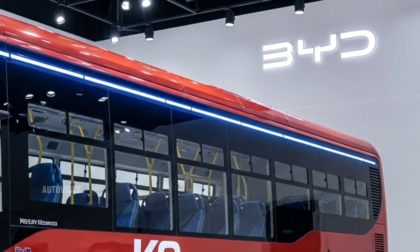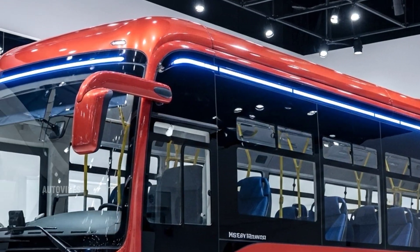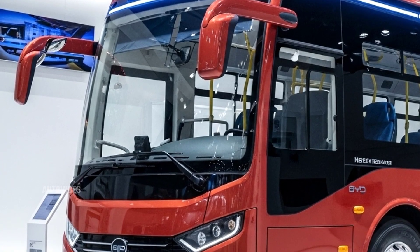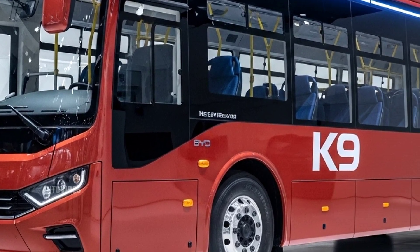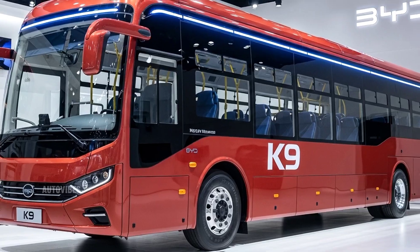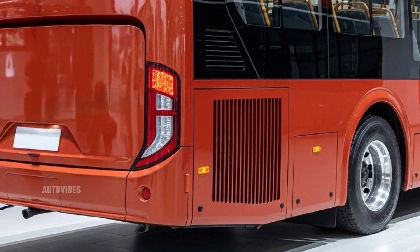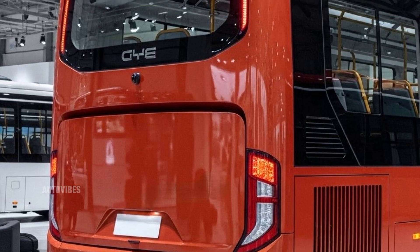When it comes to pricing, the base model of the 2026 BYD K9 is expected to start around $450,000, depending on configuration and regional subsidies. This price may seem high at first, but the total cost of ownership over several years, combined with government incentives for electric vehicles, often makes it a more economical choice in the long run. Additionally, BYD offers various configurations, including different seating arrangements, climate control systems, and accessibility options, allowing operators to tailor the bus to their specific needs.